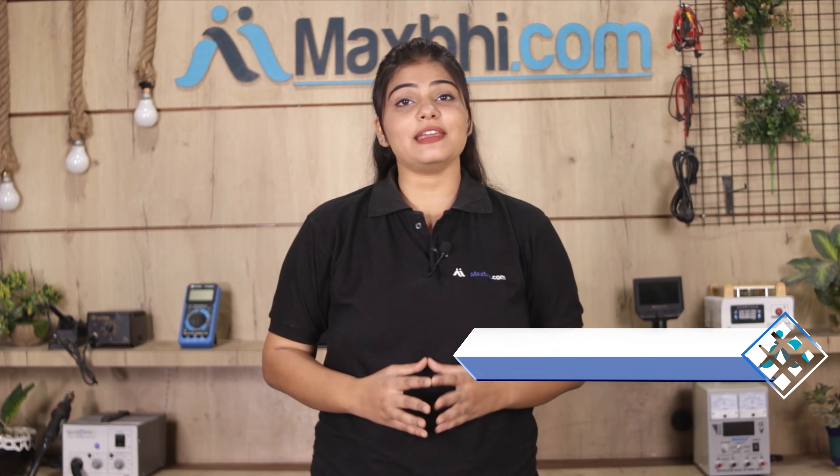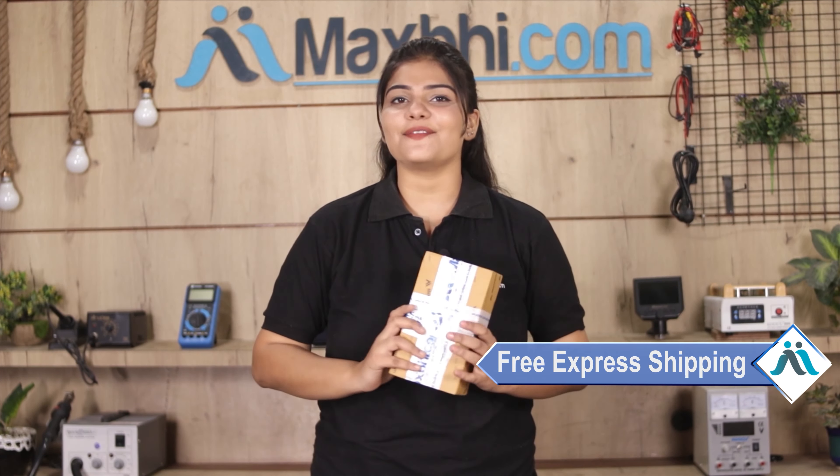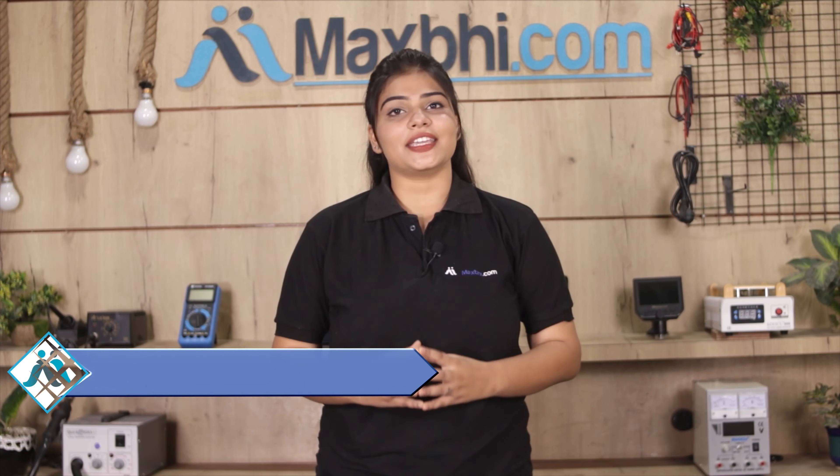Once your payment is done and your order is processed, it will be safely packed and dispatched within 1 or 2 days. Shipping is free, so you just have to pay for the product and nothing else. You will also receive order updates and tracking details regularly.